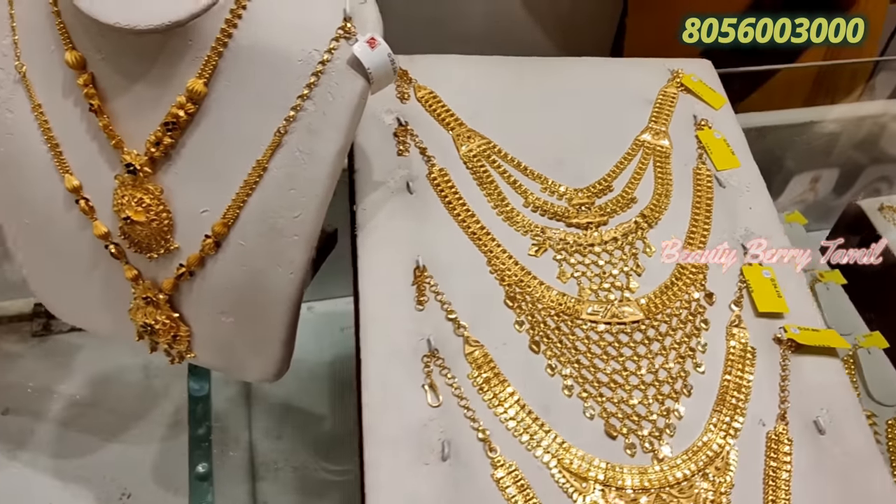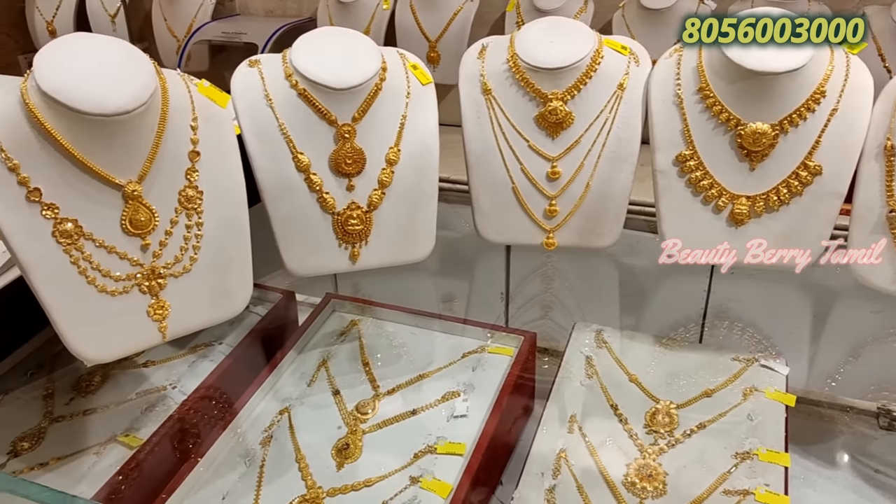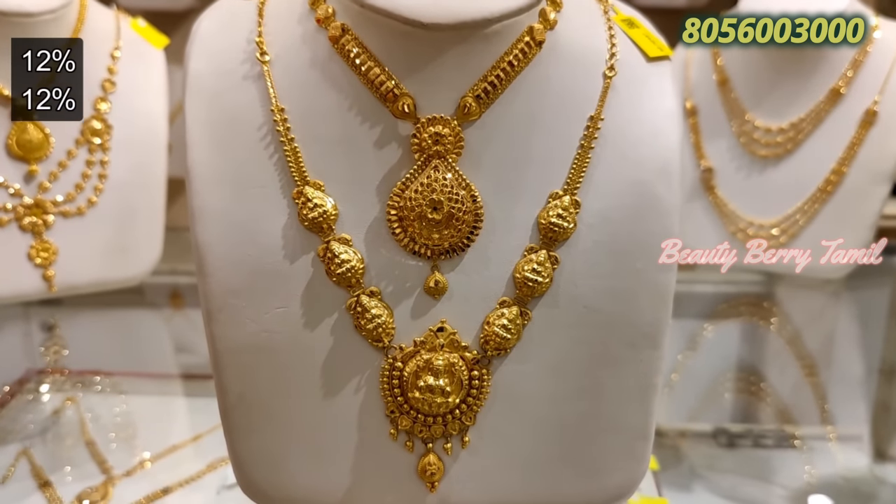This is a Bombay pattern, this is Kerala pattern, Kolkata pattern, Turkey pattern, Kwayamthur pattern. This is a very different pattern.